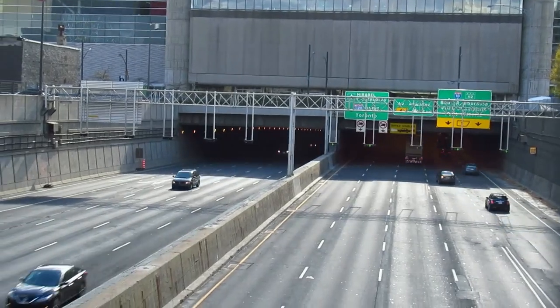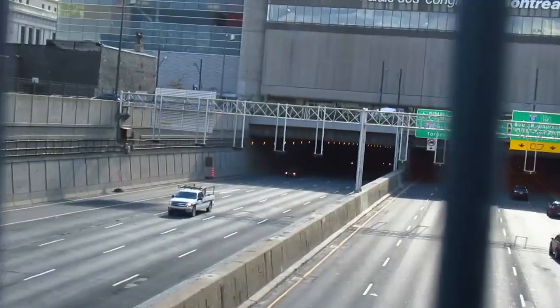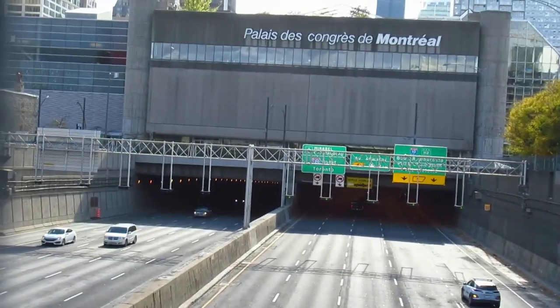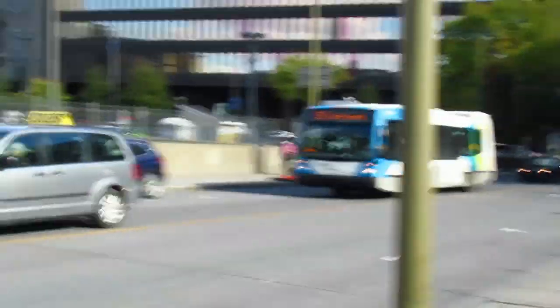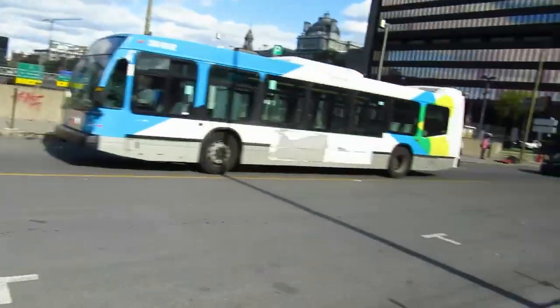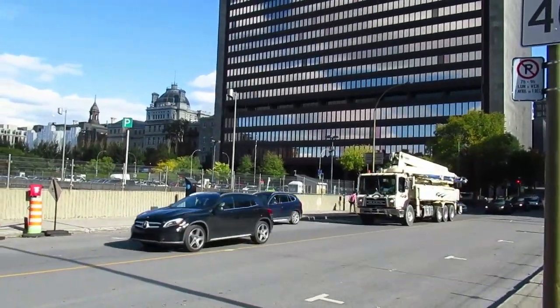Highway 20, Autoroute 20, also known downtown as Little Marie Expressway. I've got something else to show you here. And that's the courthouse.